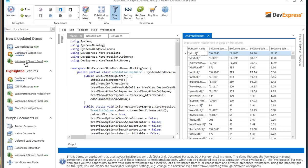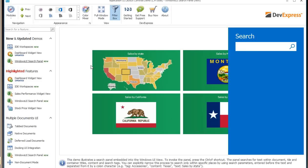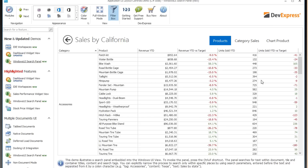As far as new controls, we also have the Windows UI search panel. If you're familiar with Windows 8.1, you can invoke a charms dialogue for searching. The UI search panel lets you do something very similar. I've invoked it by pressing Control+F, typed 'CAL' for California, and we can see that all items matching that inside the child containers are shown and I can switch straight to that element. That's yet another brand new control introduced in 14.2.